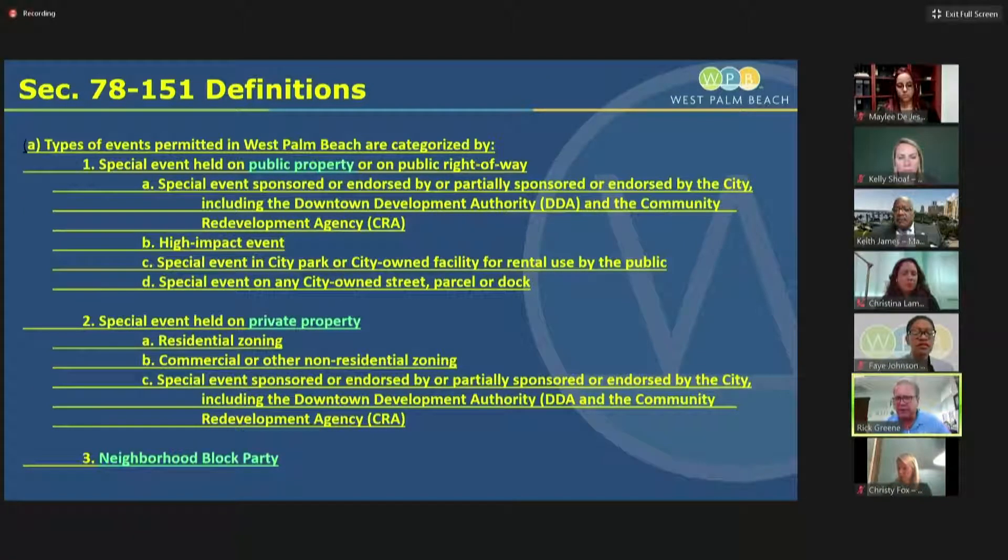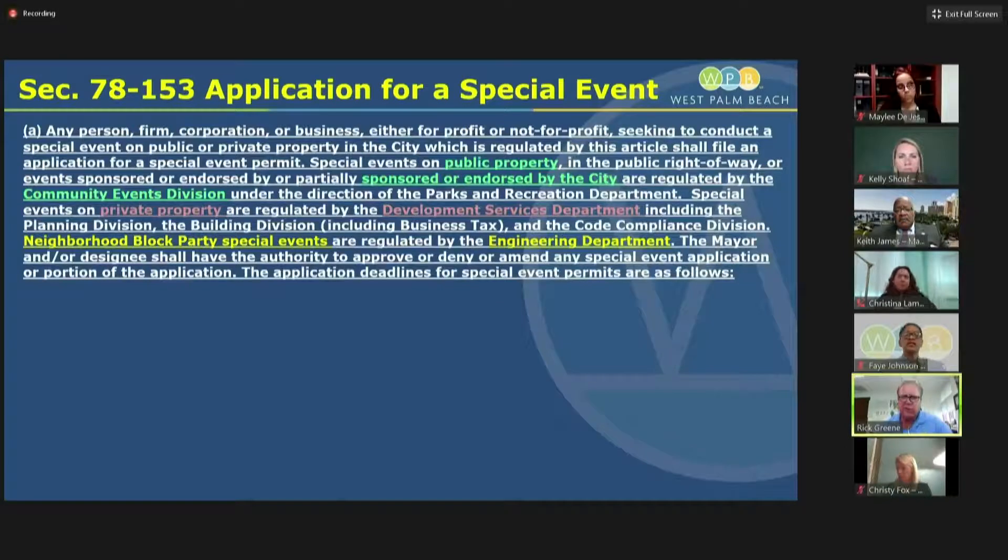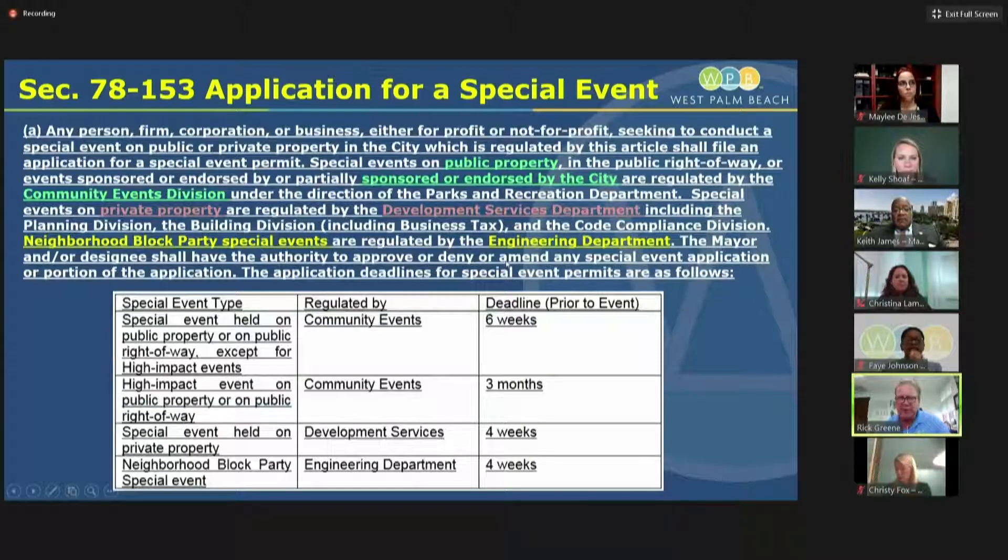Thirdly, there is the neighborhood block party — events that typically take place on a street. For permit requirements under section 78-152, we'll continue to require a special event permit first be obtained from the city, and an advertising permit must also be required. Under section 78-153, the application required for a special event is identified in three areas by color. Public events are reviewed by community events; private property events, shown in red, will be handled by development services; and neighborhood block parties by the engineering department.